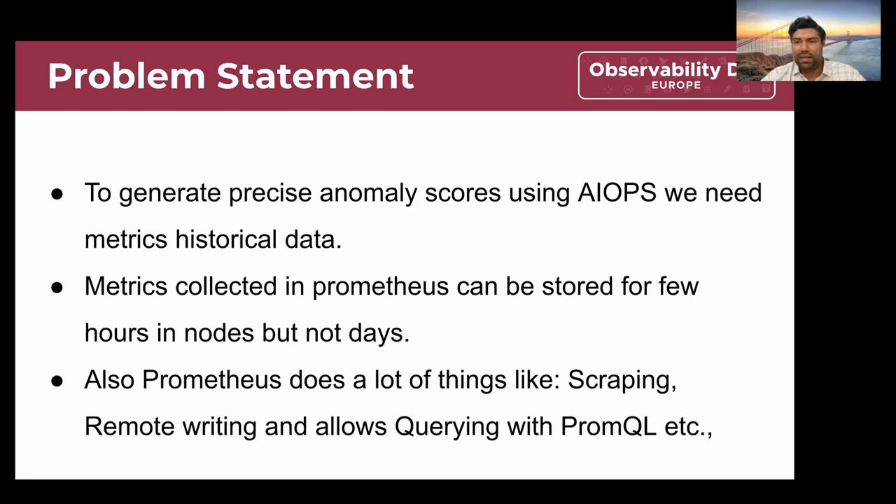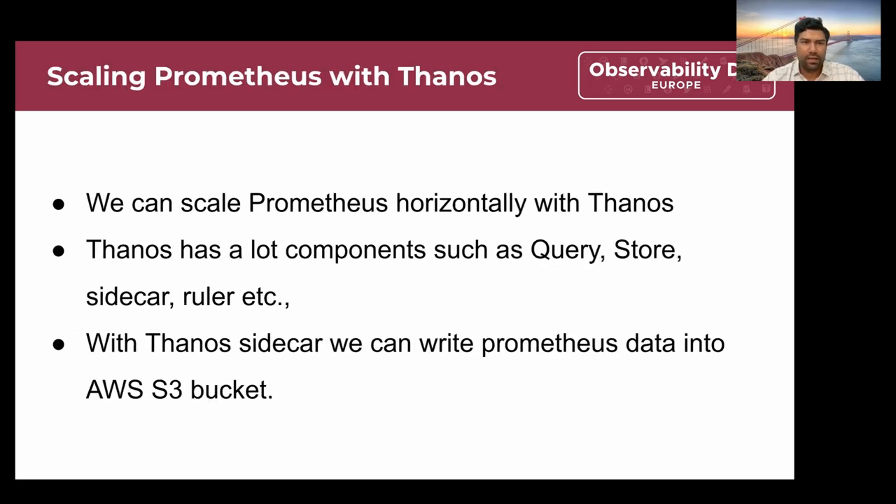The thing is that the data Prometheus instances collect is good for a few days, but we cannot store that data in Prometheus instances for longer. Prometheus also does a lot of other things like scraping, remote writing, and querying. Because of this, we cannot retrieve data with long-term storage directly from Prometheus. We looked at all the solutions and felt Thanos is a great fit with Prometheus, and started integrating Prometheus with Thanos to scale horizontally.